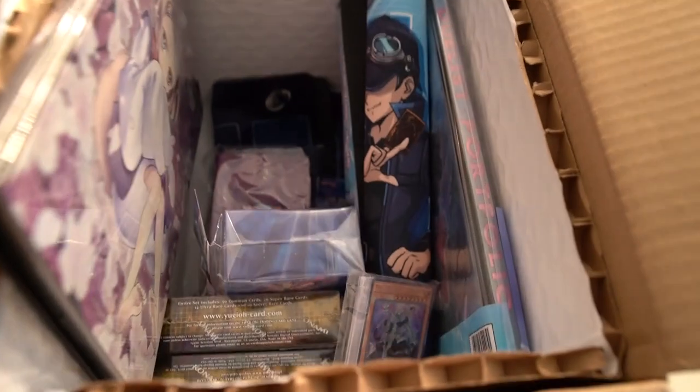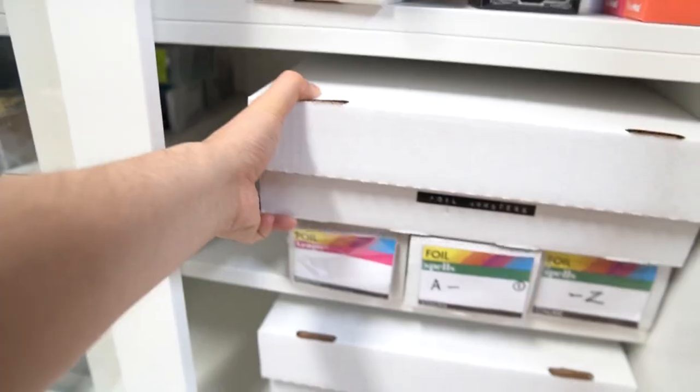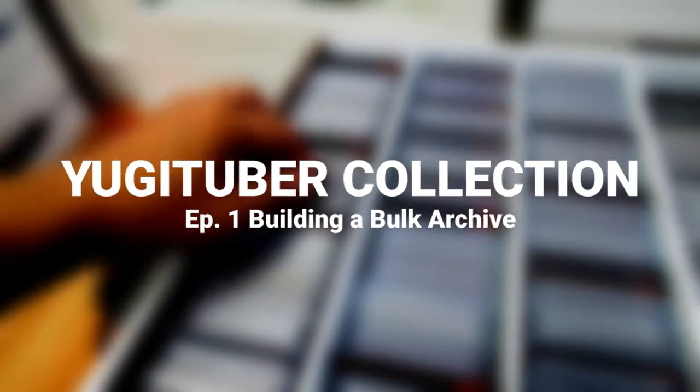But that ends today. In this video I will show you guys everything — how I turned my bulk into my library, from my equipment, my sorting strategies, and basically all the reasoning behind it. Welcome to the Tuber Card Collection.